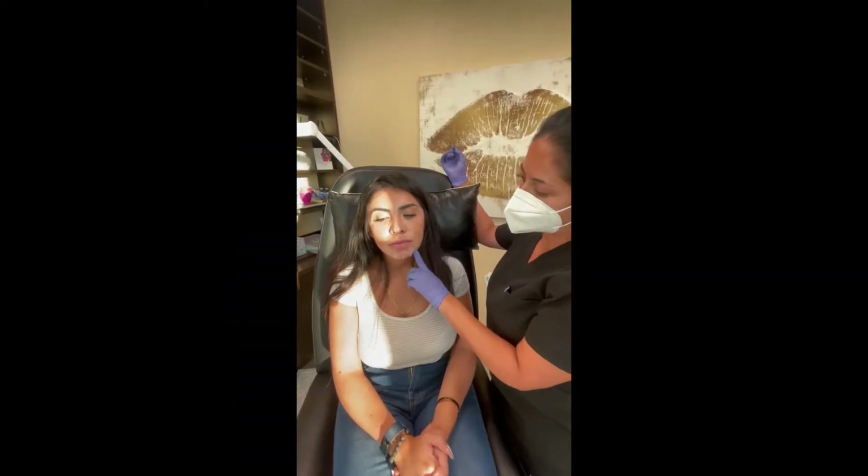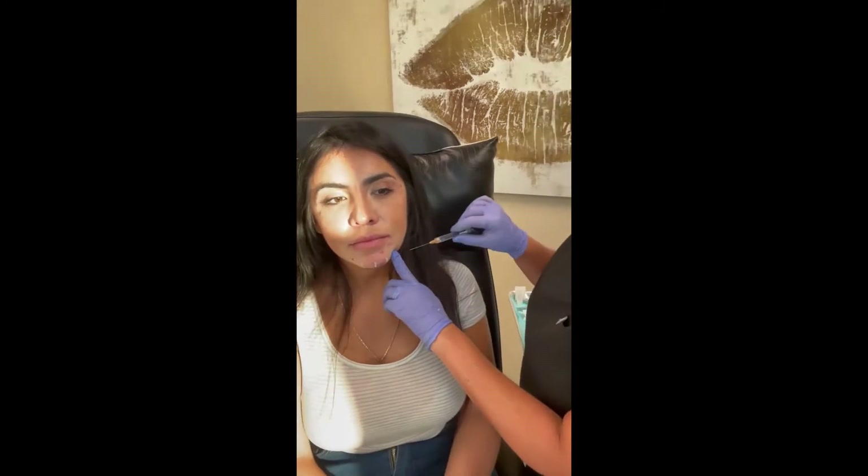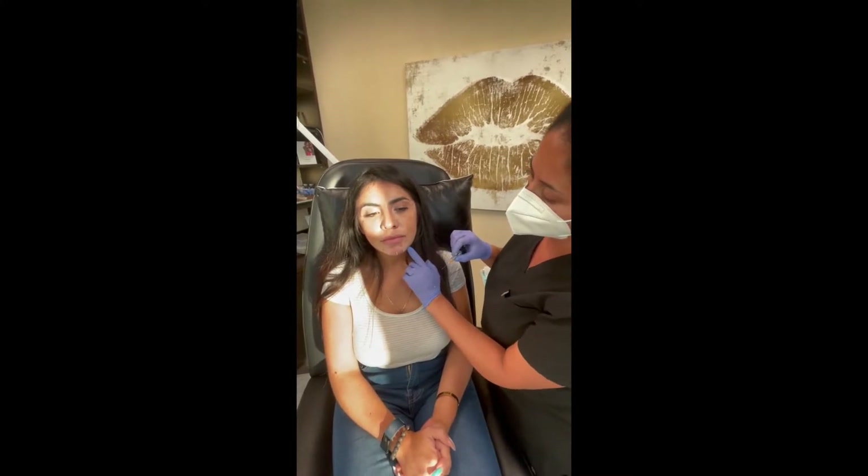Alright guys, so I'm going to use a cannula to get in here and project her chin. With a cannula, I have to make a little entry point with a needle and then I go in with a blunter tip. This does not have a needle at the end of it. And then we just follow along on the bone and then I go ahead and place filler right in there.